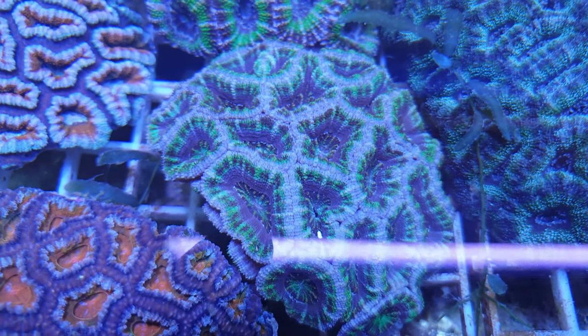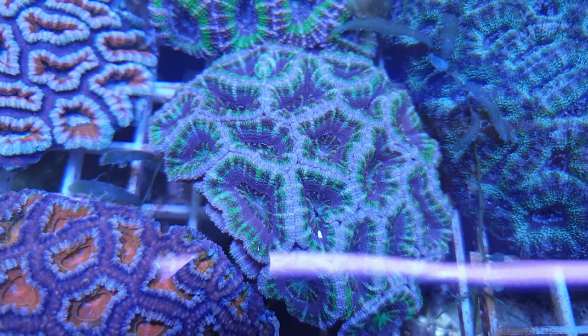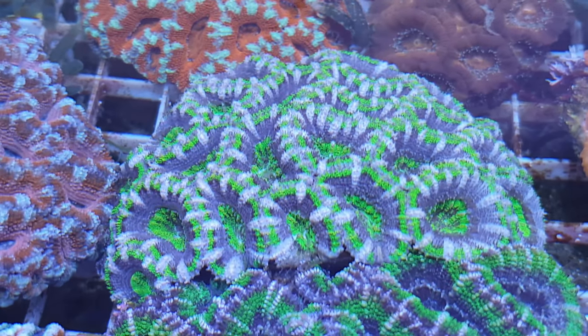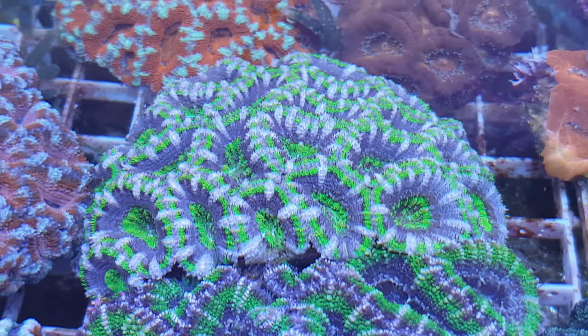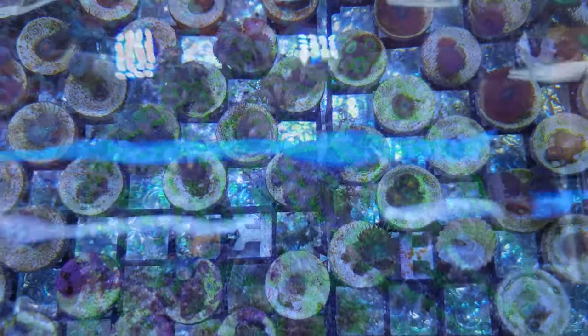Rob's aim is to frag corals, let them grow, then frag the new growth — which means the end buyer gets a coral that has spent its entire life in aquarium conditions. So it will be used to things like fluctuating water parameters, LED lights, and all the other conditions we have in our tanks that it wouldn't normally experience in the wild.